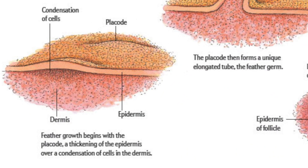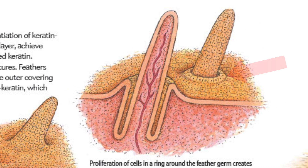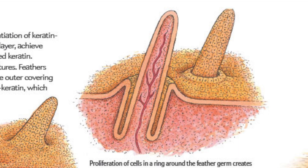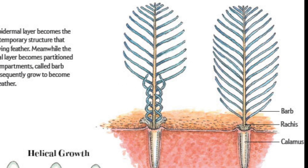Feathers start off as placodes — thick patches of skin which grow into an elongated tube. Just like hair, feathers develop in a specialized region of the skin called a follicle. A new feather starts off as an artery and a vein that extend through the central shaft, supplying the feather with building materials. A feather at this stage is called a blood feather. A waxy keratin sheet that protects it will recede over time, and filaments called barbs extend from the central rachis and may form veins.